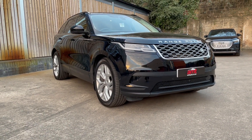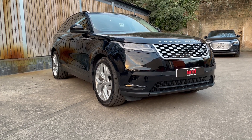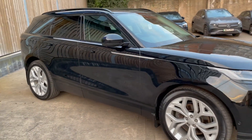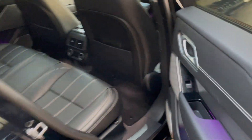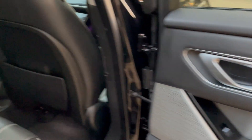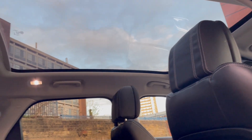It comes with a full Jaguar Land Rover service history. Touching on the specification, it comes with four thousand nine hundred pounds worth of optional factory-fitted options, ranging from the fixed panoramic roof costing one thousand one hundred and fifteen pounds.